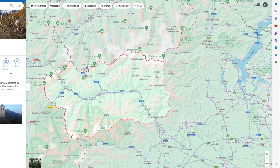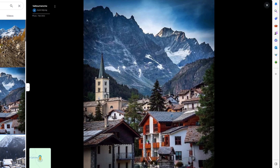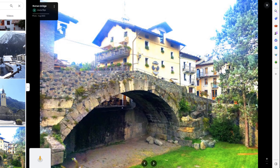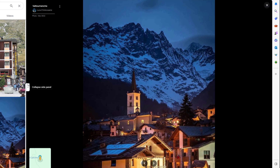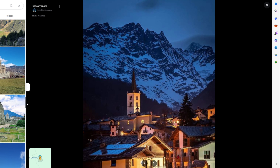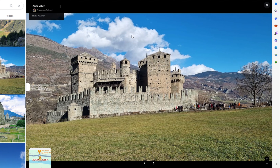The Aosta Valley is considered to be a very historical place, often referred to as Little Rome of the Alps because of the number of archaeological Roman ruins and because it's situated in the Alps. It also has very deep ties to medieval times, with around 150 medieval structures still standing, including some magnificent castles among very picturesque views of the Alps.